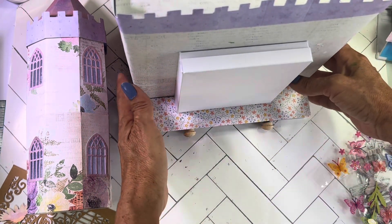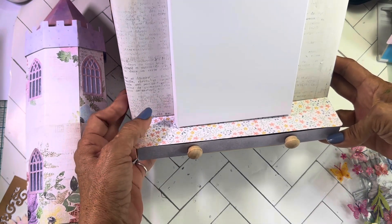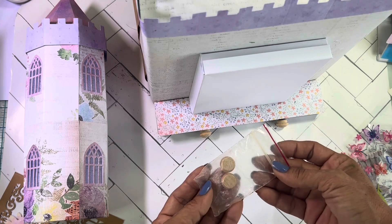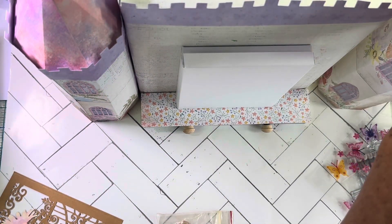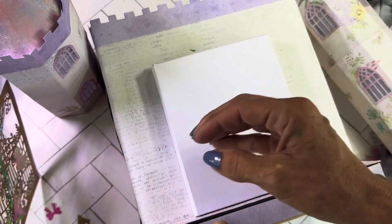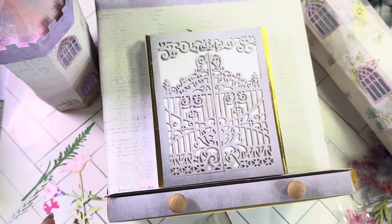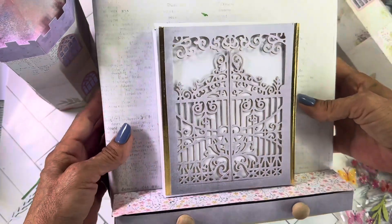I needed little button pulls for the drawer. I stopped by the Goodwill bins and found this little pack of buttons — they're little wood pieces, drawer pulls. I'll use those on the drawer and my other tower too. I also put a door on here after seeing it on YouTube — it's the Gemini Crafter's Companion 'Grand Entrance' die. I got it on eBay, and the door actually opens. I'll add more decorations and share when it's done.